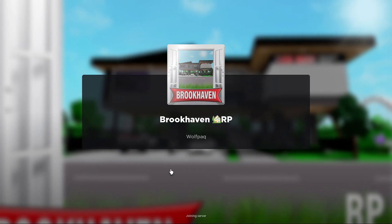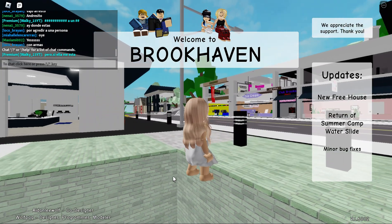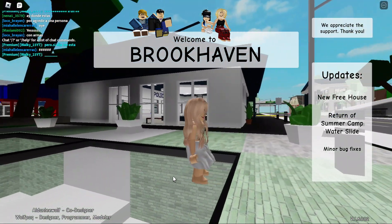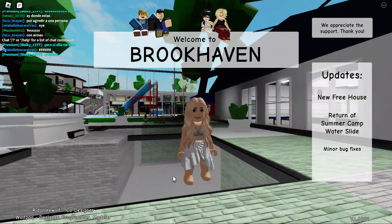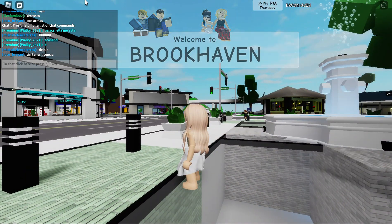Good morning! We have an update in Brookhaven just one week after the last update. We have a new free house, return of the summer camp water slide, and some bug fixes. First thing, let's check out the free house.